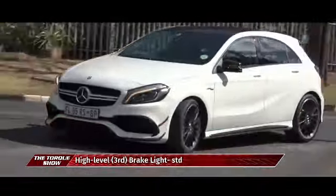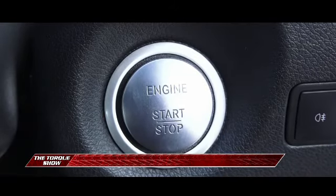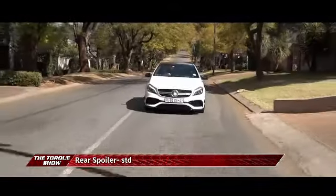It's also got stop-start, so every time you stop at a stop street it shuts the engine down, which also saves a little bit of fuel.